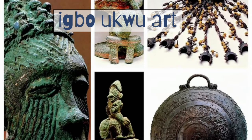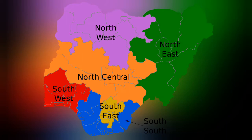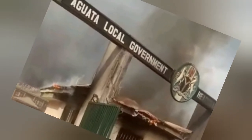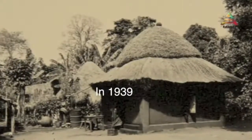Now let's discuss Igboku arts. Igboku is located near the well-known modern town of Onitsha, which is in southeast Nigeria. Igboku village is situated in Aguata Local Government Area of Anambra State. Igboku artworks were discovered by archaeological experts in the year 1939.